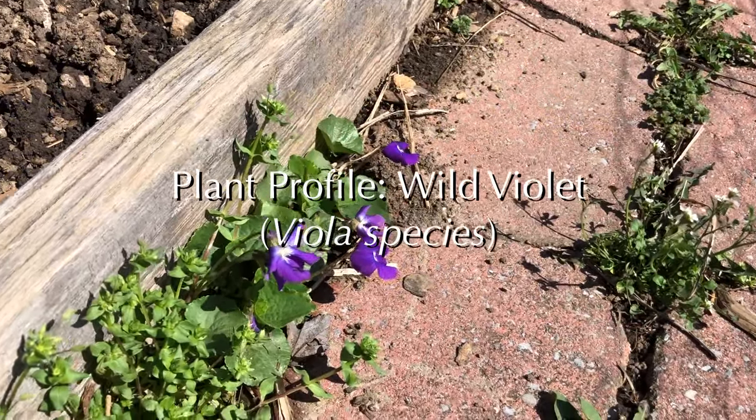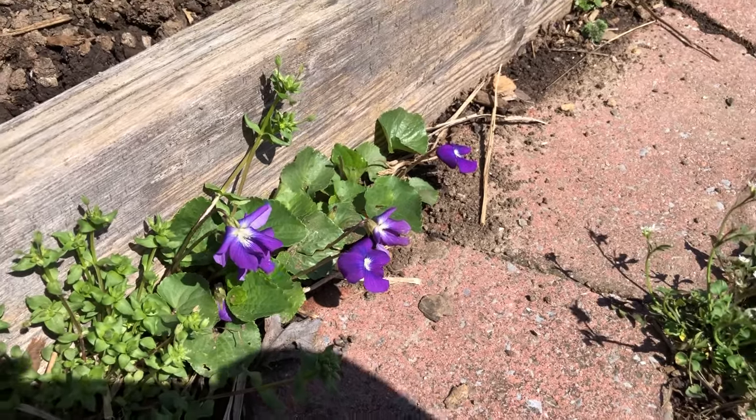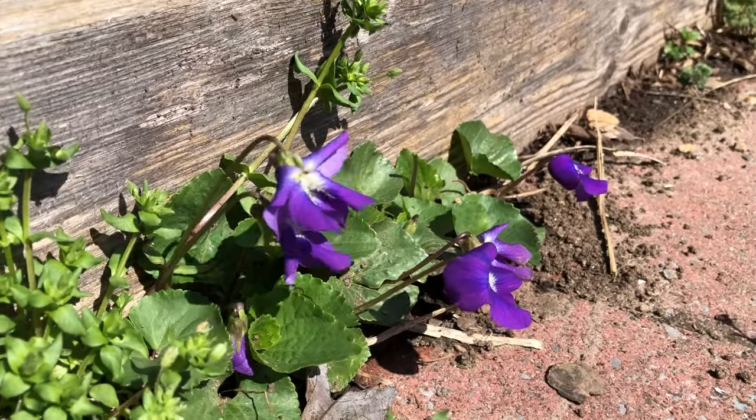Wild Violet Plant Profile. Wild violets, viola species, are a sweet little wildflower with heart-shaped foliage and tiny purple flowers.